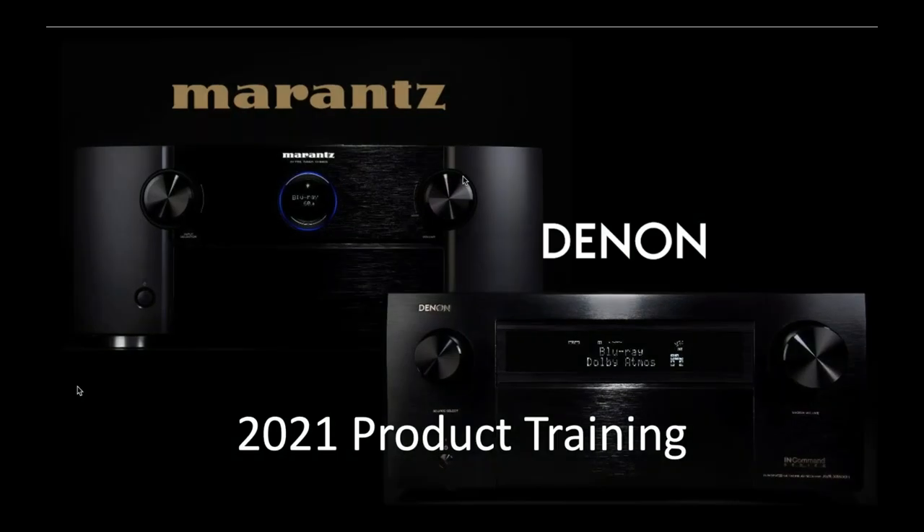Hi everybody, this is Nick with Audio Video Export. It's really exciting — we have the pleasure to talk to you about one of the brands that Audio Video Export has carried since its inception more than 14 years ago: Denon and Marantz. Denon was with us from the beginning, and we added Marantz to the line card some years ago.